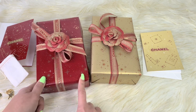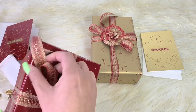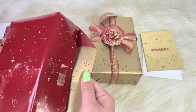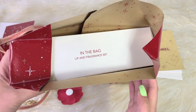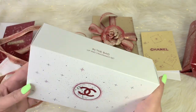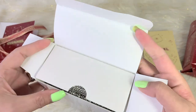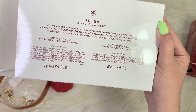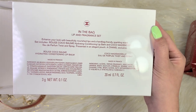If for any reason it didn't come with the holiday packaging, you might want to request it. So anyway, let me show you the first item. It says right here in the bag: Lip and Fragrance Set. So the first item is the 'In the Bag' Lip and Fragrance Set. The pouch is actually the same grayish color as the one released a month ago. This time the gift set includes the Rouge Coco Balm Hydrating Conditioning Lip Balm and a Coco Mademoiselle Eau de Parfum Twist and Spray.